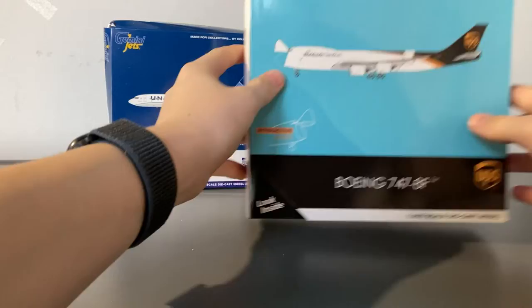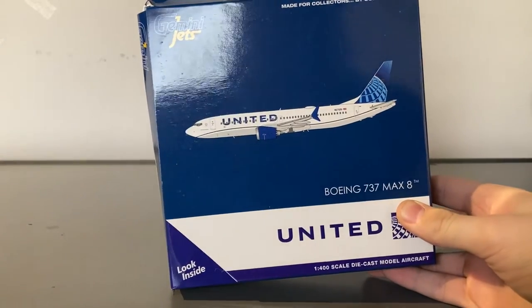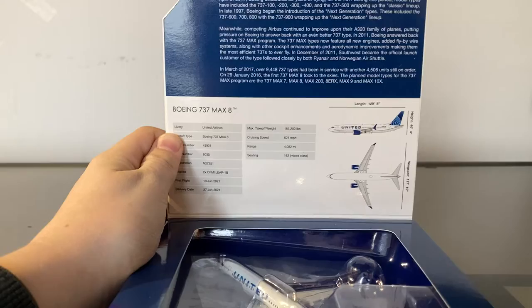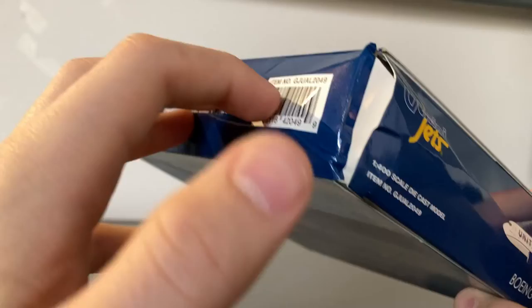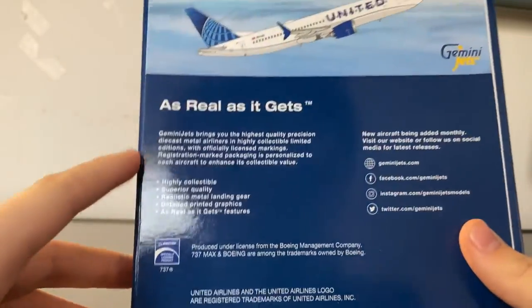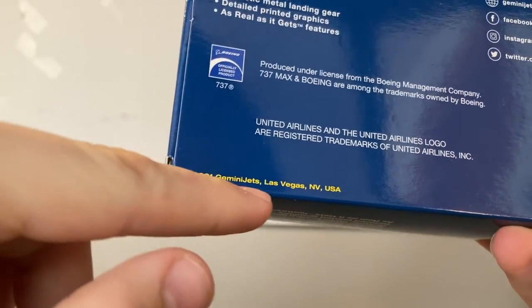We'll take a look at the smaller model before heading on to the bigger model. Taking a look at the smaller box, it's a normal Gemini Jets box. We have the Gemini Jets logo, clipboard of the aircraft, Boeing 737 MAX 8, United titles. Inside the box it says Boeing 737 MAX 8. On the side of the box it's just normal Gemini Jets all around. On the back we have the clipboard of the aircraft and all the Gemini Jets facts. This is a 2021 Gemini Jets release.